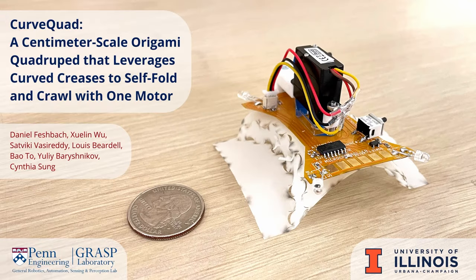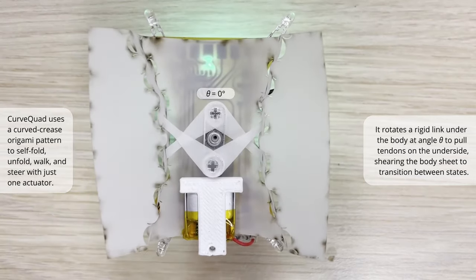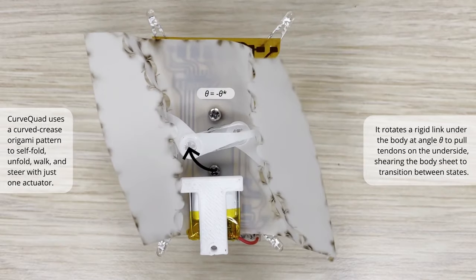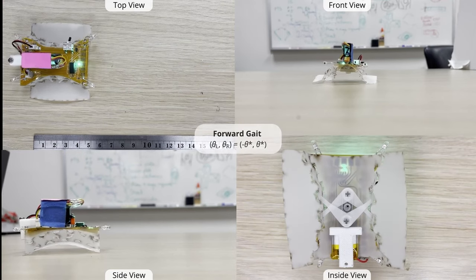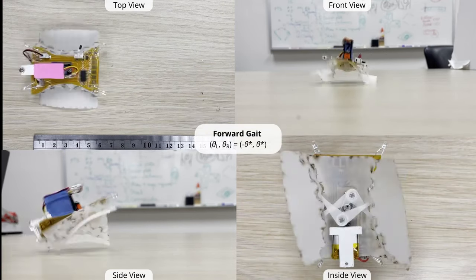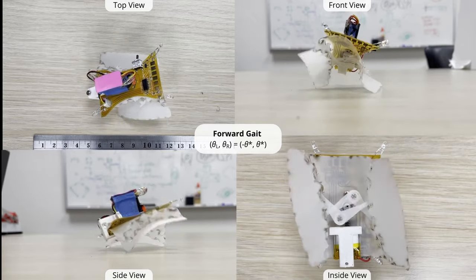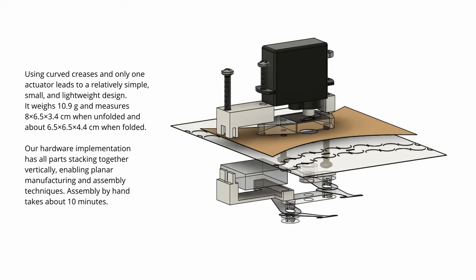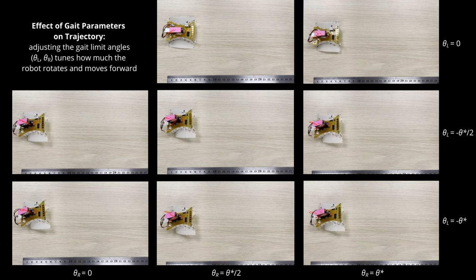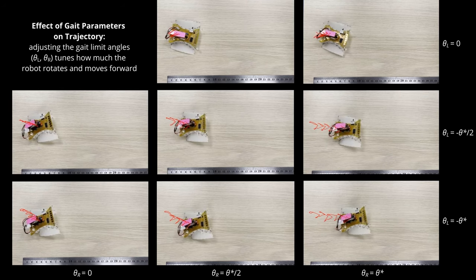Now for some news. From the University of Pennsylvania's Sung Robotics Group in collaboration with the University of Illinois, there's a new prototype and research paper on origami robotics. This particular design is called the Curve Quad Origami Quadruped. It uses a single servo and a sandwich of flat materials, including a flexible printed circuit board, a flexible laser-cut piece of what looks like an opaque plastic sheet, and some flat pieces that connect the sheet to the servo horn. I love the funny little way it walks. By adjusting the amount and range of rotation, you can steer this thing around with just one servo. Really cool idea.